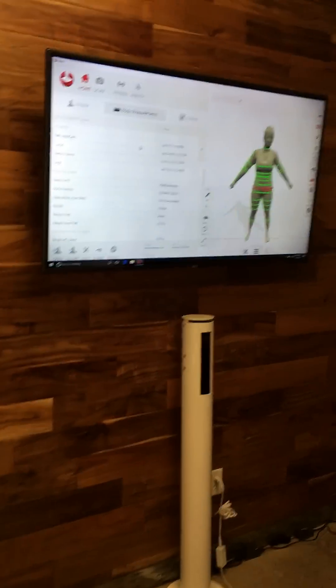You're taking a look at Arizona's first 3D body image scanning, which is going to give you complete accuracy and precision when it comes to getting your measurements, your body fat, and showing you your progress. Let's take a look.